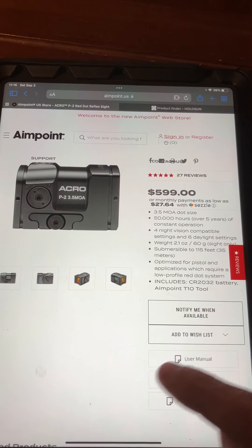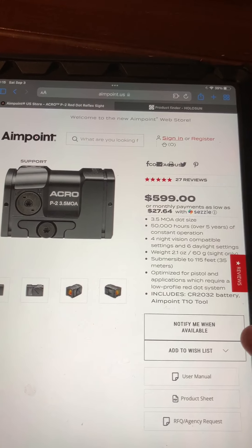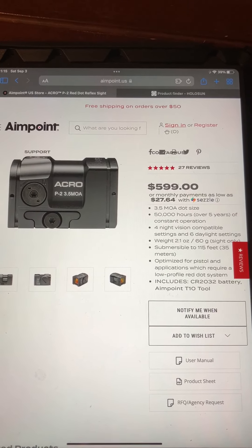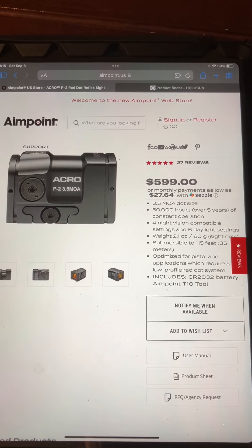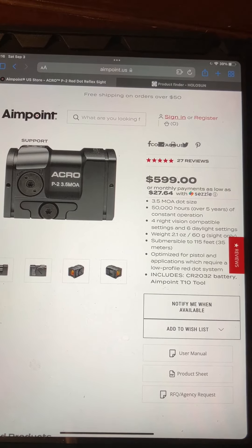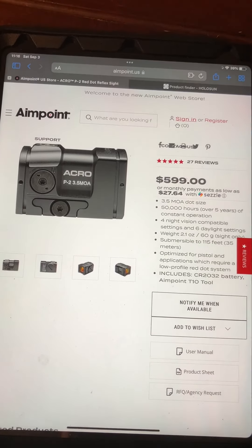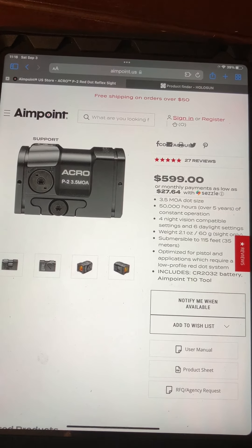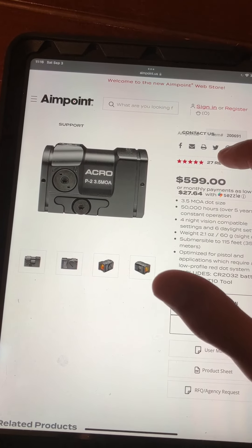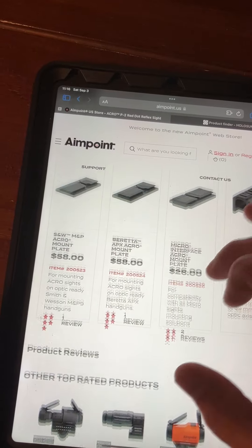I started looking for it last year. As you can tell right here, this is Saturday, September 3rd — happy holiday weekend. It was not available. This happened at the end of last year too — I was looking for the same thing and it was unavailable. So in January I reached out to Aimpoint and said I'm interested in an Acro P2, and they told me supply chain issues — they weren't getting it out. I waited and waited, and I know some people have been able to get them because there are great reviews out there — people love it.